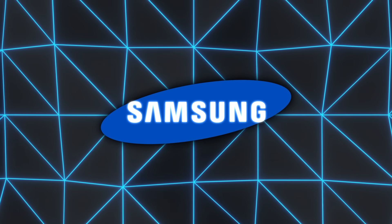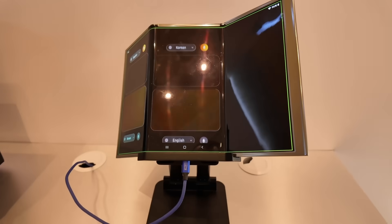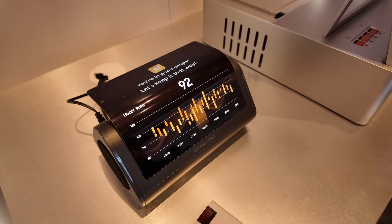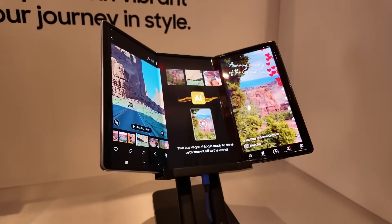Samsung introduced a stretchable micro LED display that alters its shape from flat to raised areas on command. It relies on advanced software that analyzes content and decides which sections to expand, which could be useful for certain gaming or medical visuals.